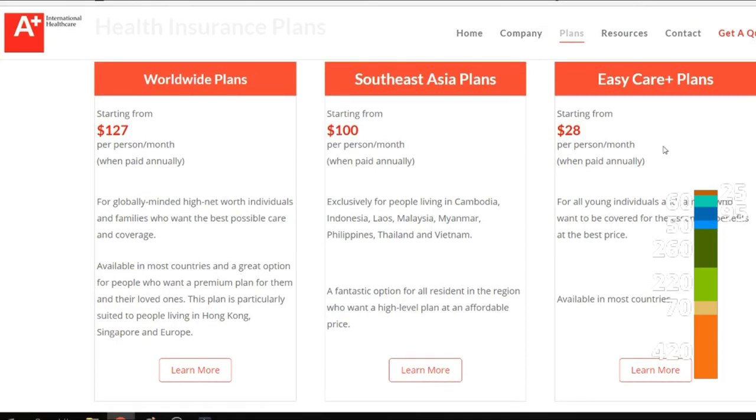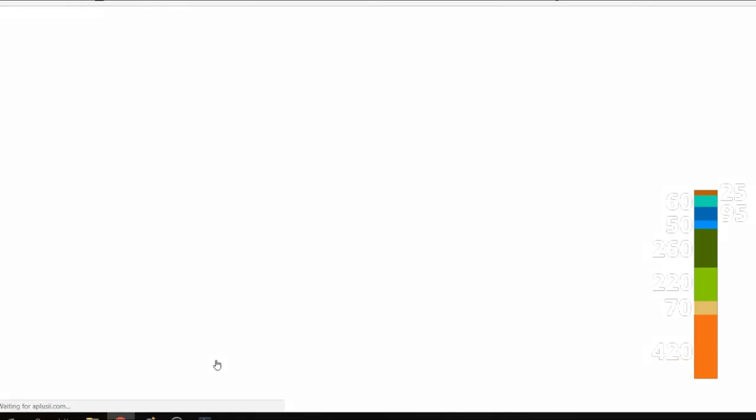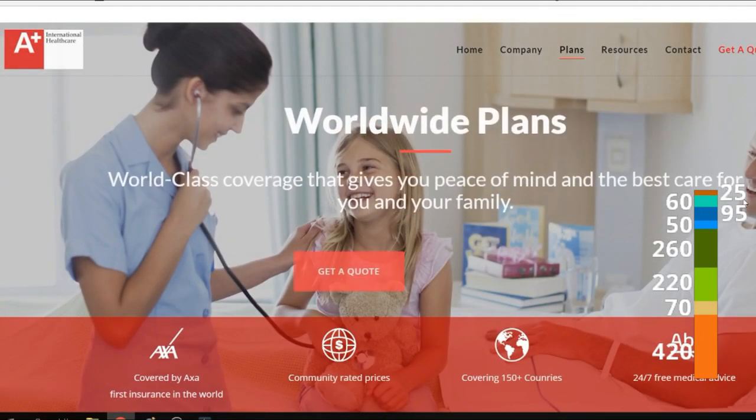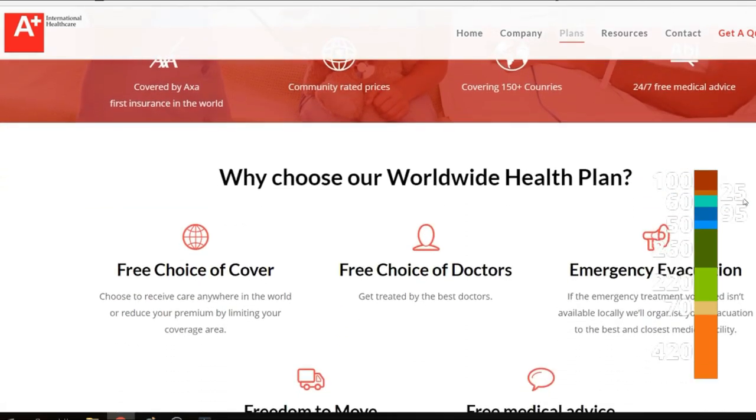For health insurance, we have an international health insurance from A Plus, which costs us 1,200 US dollars a year — that's 100 dollars a month for the two of us.